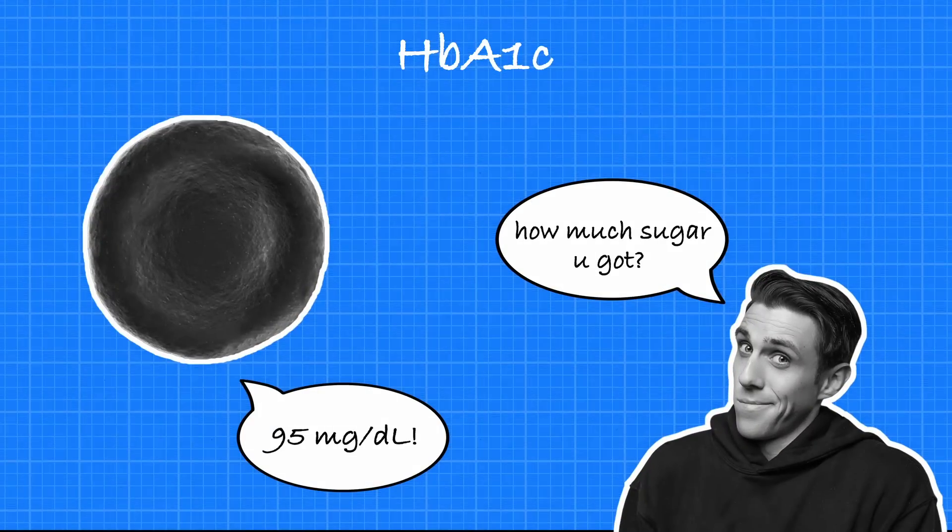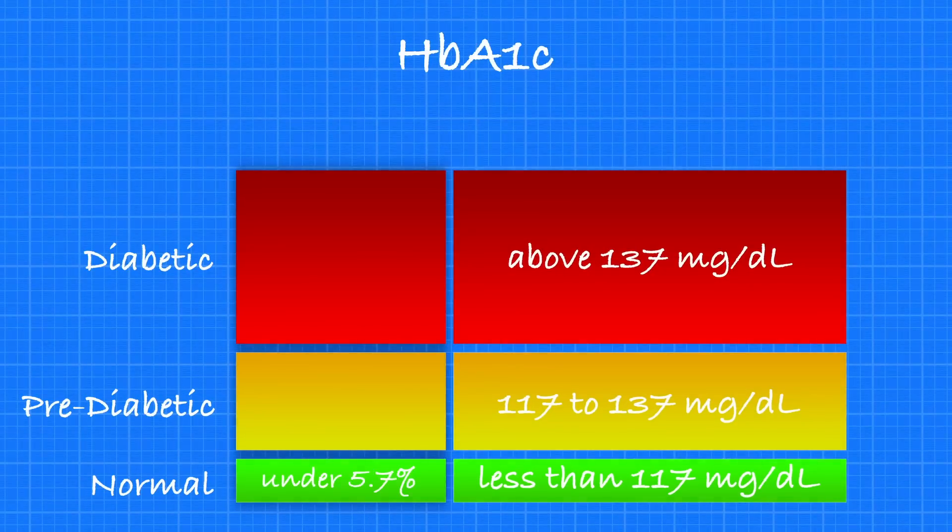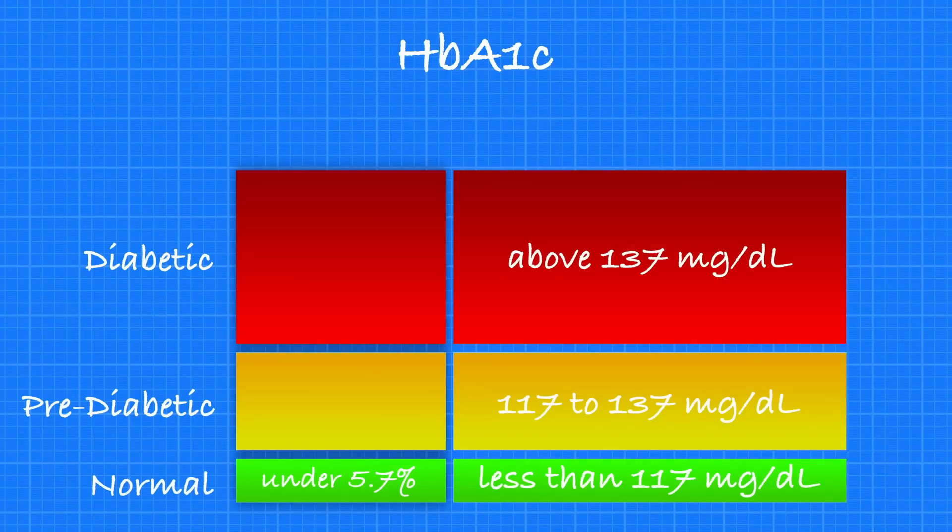As we've discussed in some other videos, if you don't have diabetes, one of your main goals should be to avoid getting diabetes. Another term that gets thrown around a lot is HbA1c, or hemoglobin A1c — a way to measure how much sugar or glucose is stuck to the hemoglobin in your red blood cells. By knowing someone's HbA1c, we can estimate their average blood glucose over the past three months. Less than 5.7% means non-diabetic; between 5.7% and 6.4% means pre-diabetic; over 6.4% means you likely have diabetes.